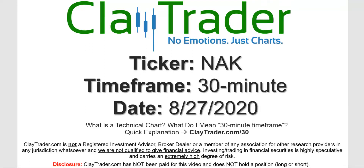Hey, it's Clay and this will be a video chart on ticker symbol NAK. We will take a look at the 30-minute timeframe. Not sure what I mean by 30-minute — I do offer an explanation video at that link.